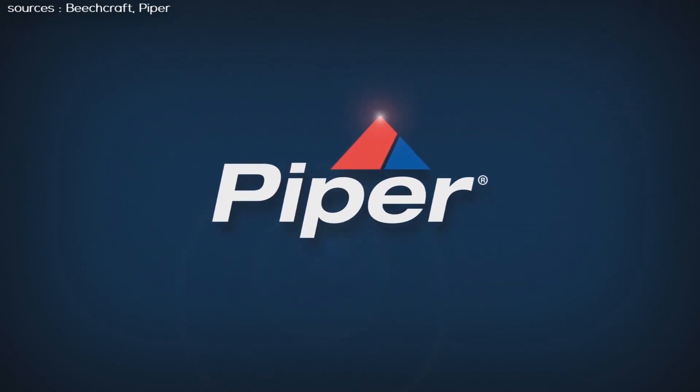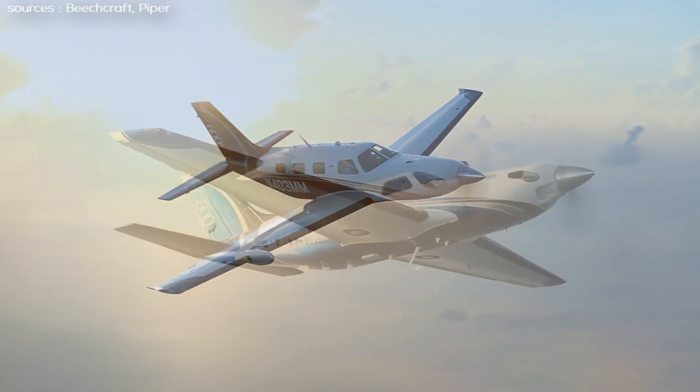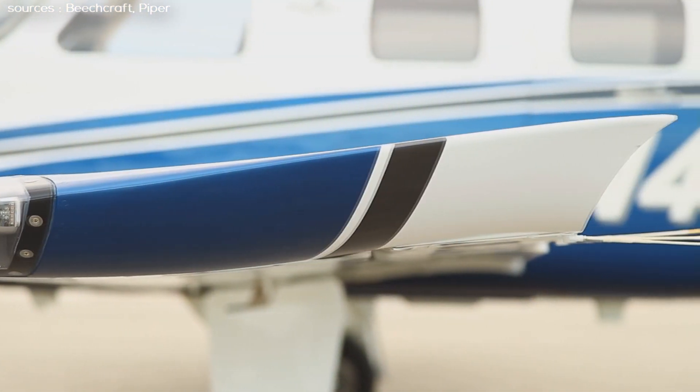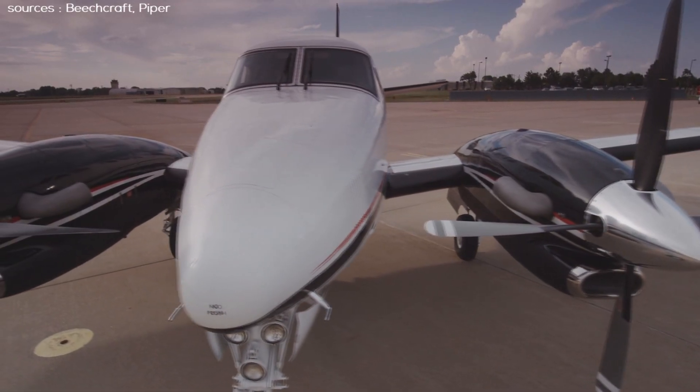Hey guys, welcome to a brand new video. Today we will be taking a look at two popular aircraft. This will be our second comparison video where we compare a single engine turboprop aircraft to a twin engine turboprop aircraft.